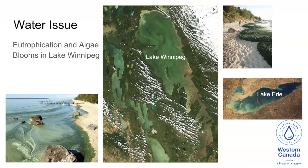In 2013, Lake Winnipeg earned the title of the most threatened lake in the world by the Global Nature Fund. Now, this is not unique to Lake Winnipeg. We're also seeing issues in Lake Erie and elsewhere.